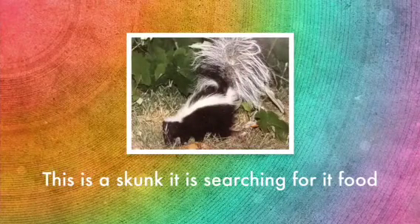Hi, my name is Gavin, and I'm going to tell you about a skunk's life. This picture is a picture of a skunk searching for its food.